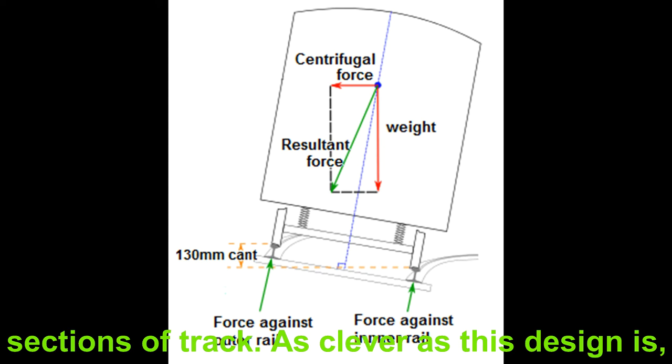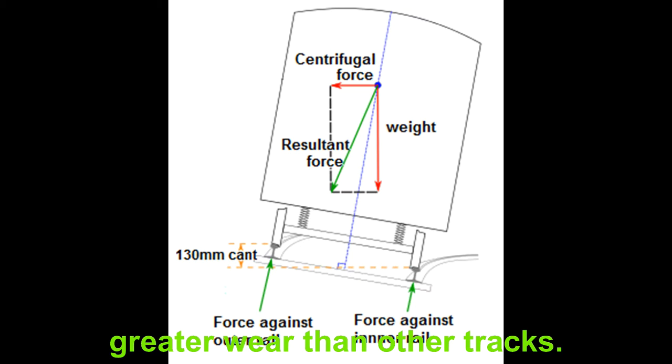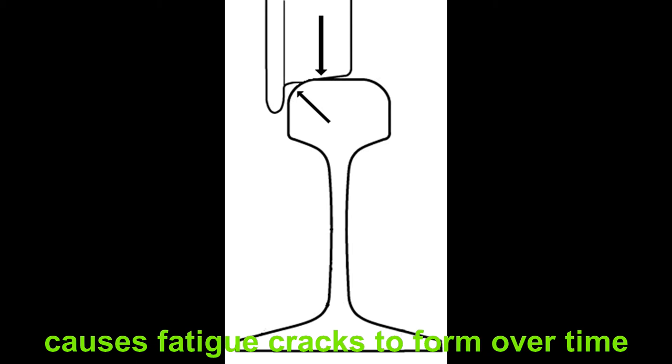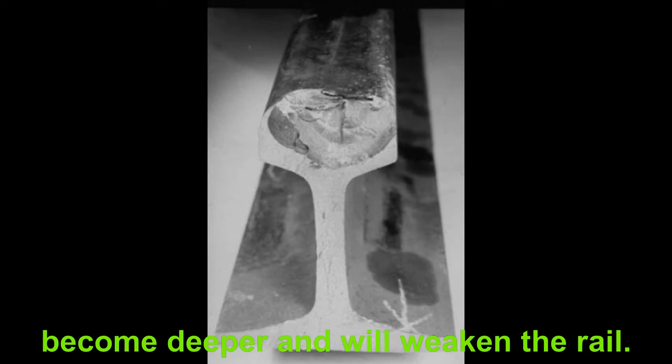As clever as this design is, it must be acknowledged that the high rail in these canted tracks experiences a greater load, greater stress, and therefore greater wear than other tracks. Railway tracks are not invincible — no material is. The very high contact stress caused by an 81.5 tonne train rolling overhead causes fatigue cracks to form over time, known as rolling contact fatigue. If left unchecked, these fatigue cracks will grow deeper over time and will weaken the rail.